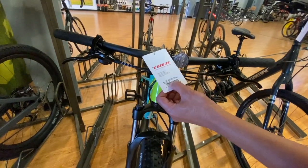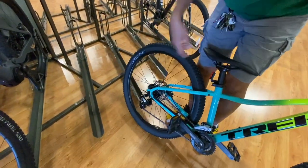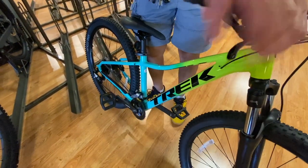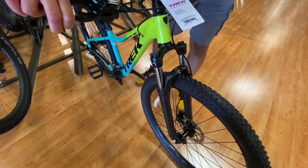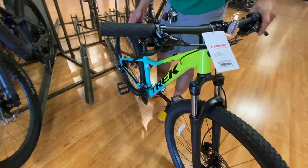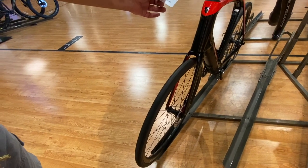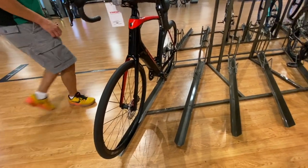This is the Marlin 5, 27.5. You've got the RDR Shimano Altus with a 2x drivetrain. The grip is also Shimano, the brakes are hydraulic. It's not tubeless ready and it's not a 1x. This is a great modern bike — the price is $5,400, let's say $5,500.